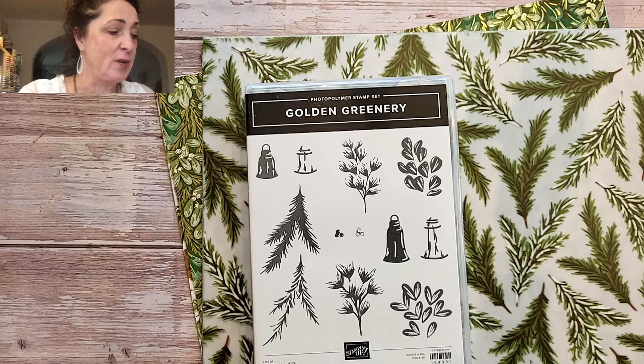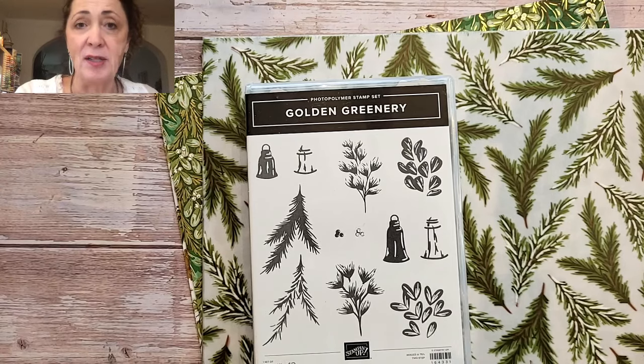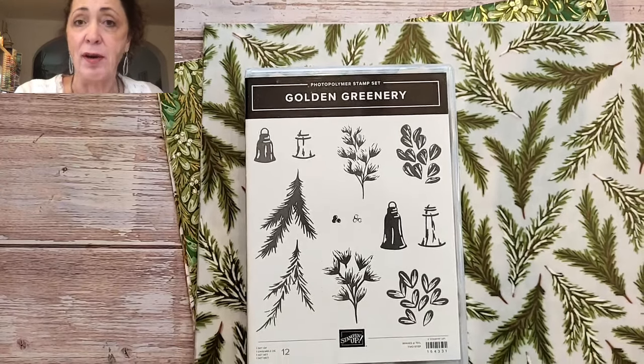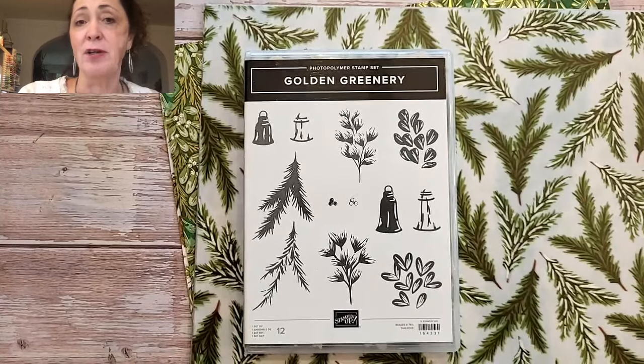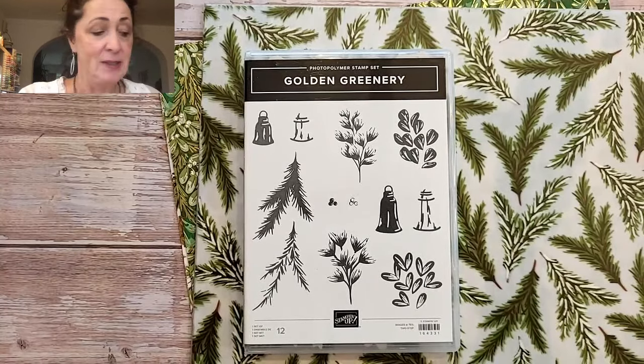I'm going to show you the ones that I got. And while we do that, I'm also going to tell you that in July, it's bonus days. So for every $60 that you spend, you get a $6 bonus coupon that you can redeem in August. So that's great.